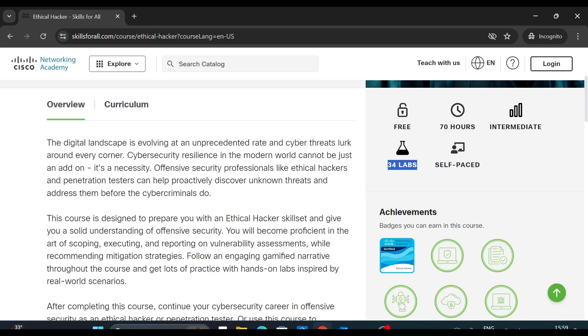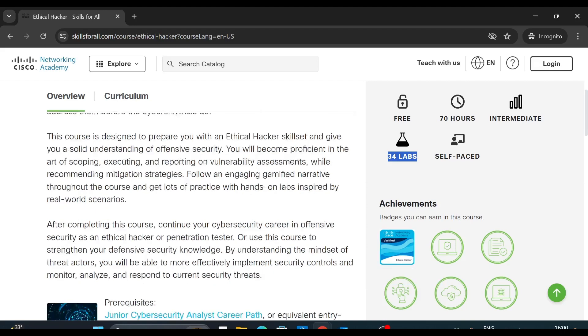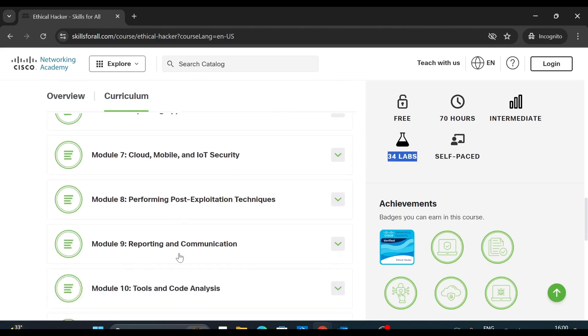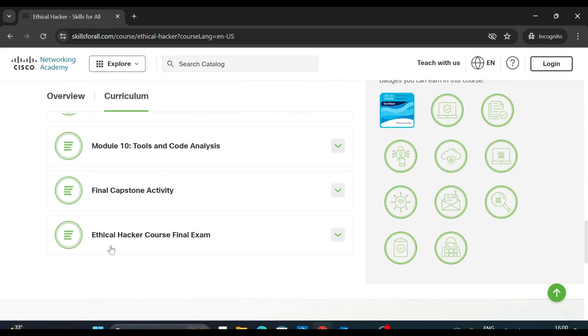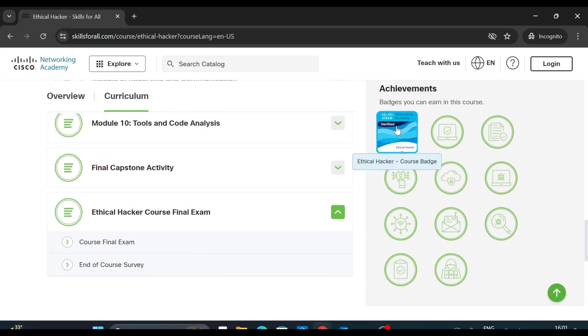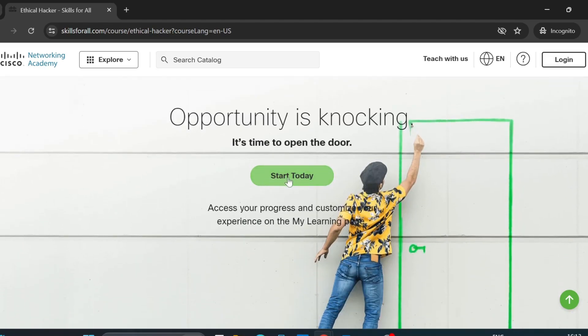After learning, if you are not able to do any hands-on lab then there is no point in doing a certification. After completing the Ethical Hacker course you will get a Cisco verified Ethical Hacker badge. Scrolling down to the modules, it covers Introduction to Ethical Hacking and Penetration Testing, and many more modules. At the end there is an Ethical Hacker course final exam — complete all modules, take the exam, and earn your certified badge from Cisco.